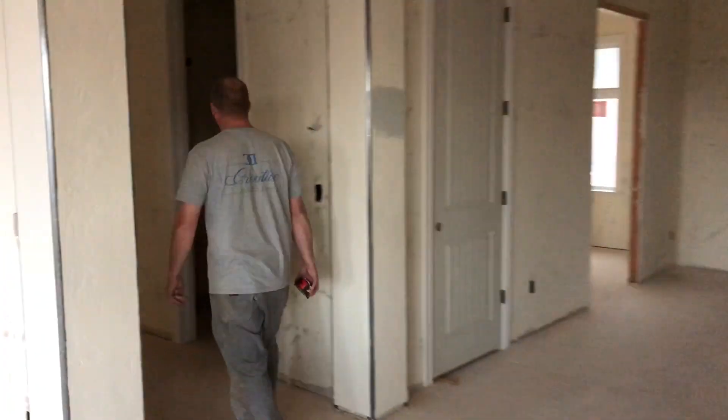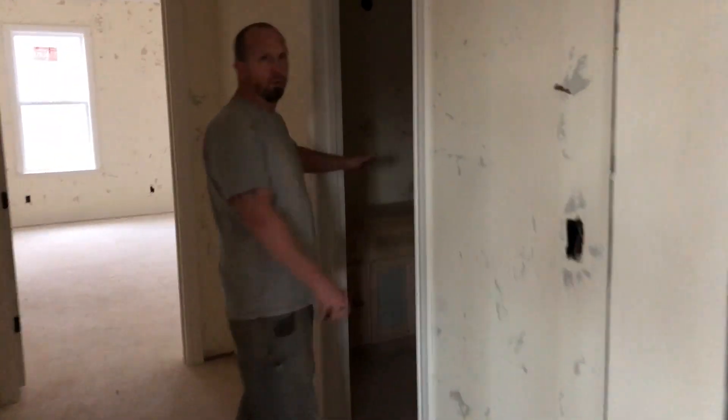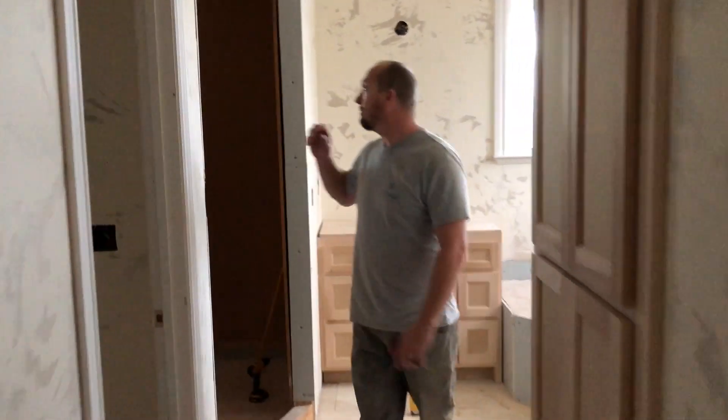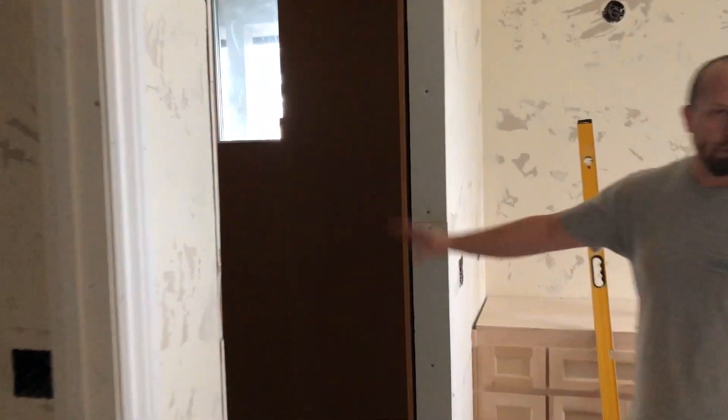Follow me to the master bathroom. Here's another bathroom we're going to be doing as well — probably a little dark. Now here comes the money shot — come on in here. We're going to be doing all epoxy shower stalls, floor to ceiling.